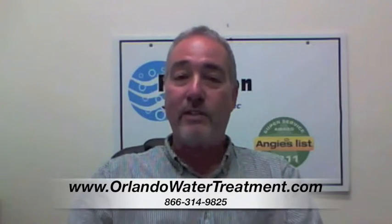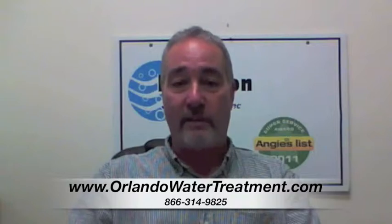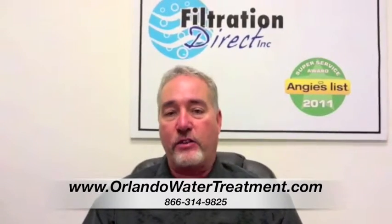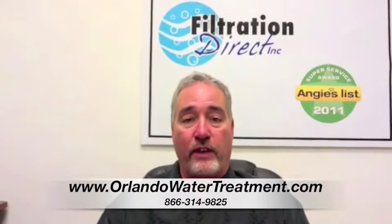If you found this video, you have questions about water treatment in Deleon Springs. One of the questions that we get a lot is about the Triple Treat, because it's one of the larger systems and because it does remove a lot of different things.